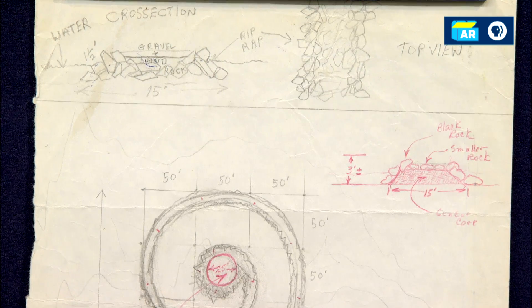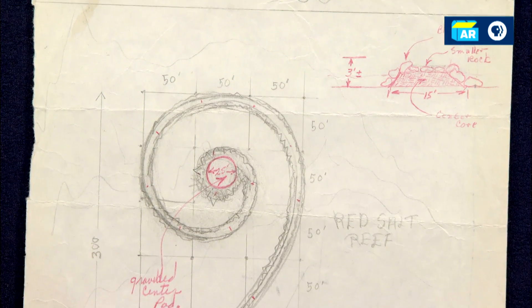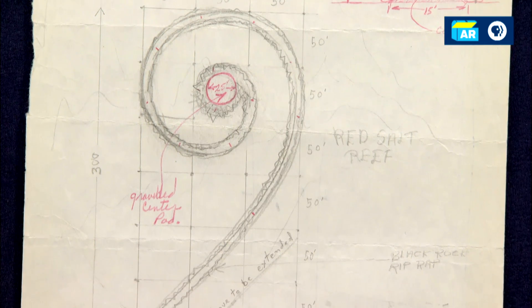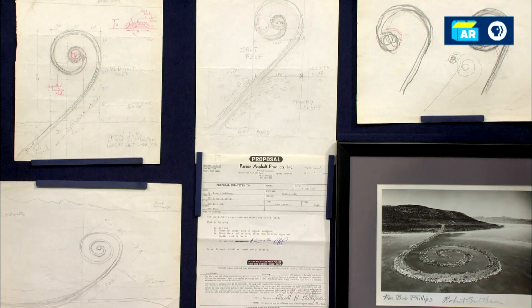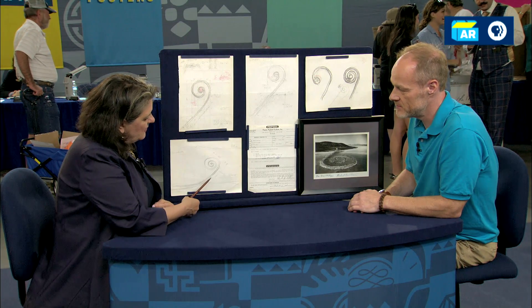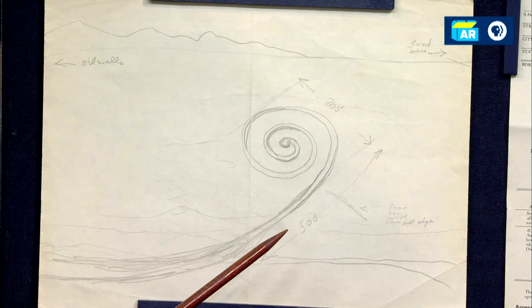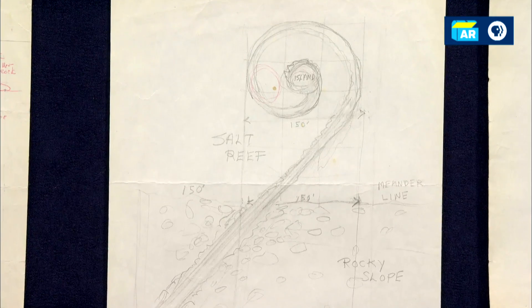Smithson was born in 1938, and he died in 1973 in a plane crash while surveying Amarillo Ramp, only three years later. So what we have here is a variety of drawings with a variety of different detail. This one is a more general piece, and this is the second version of the Spiral Jetty. This work has more of the landscape surrounding it.